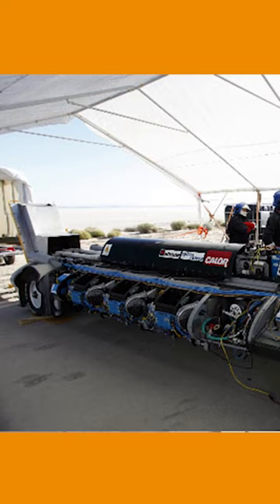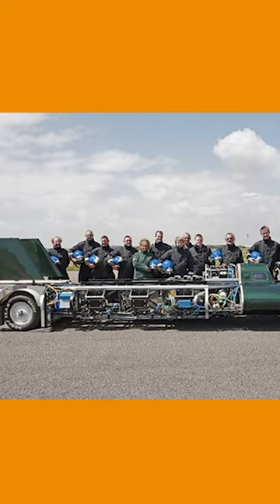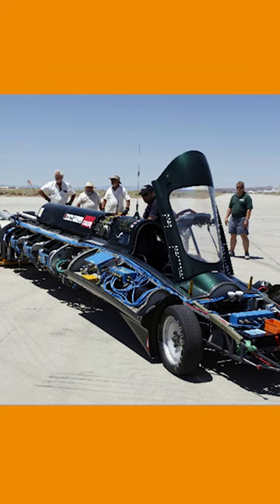That superheated steam is injected into a steam turbine at more than twice the speed of sound. These boilers go through 220 gallons of water in 25 minutes and can pump out 8.8 gallons of steam per minute. This steam-powered car is sleek and cool — and fast.